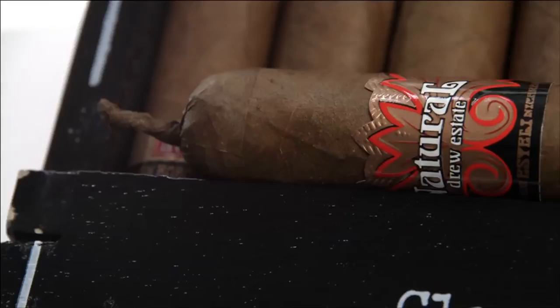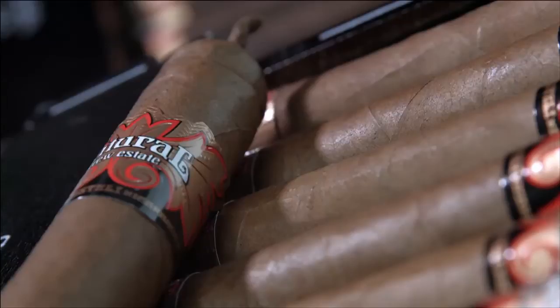What does this mean? It means no two Natural by Drew Estate cigars are exactly the same. You're going to be met with unbelievable flavors from each line, with a touch of added sweetness for good measure. If you're looking for cigars that will have your palate guessing throughout your entire smoke, along with world-class construction and quality, the Natural by Drew Estate cigars are for you.